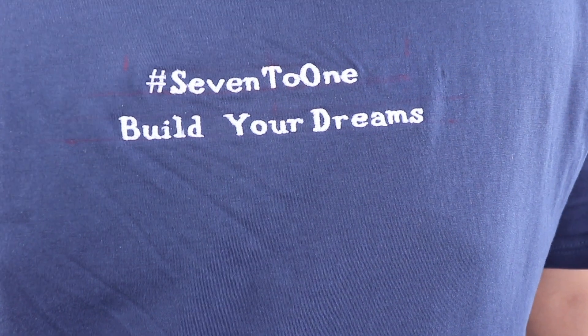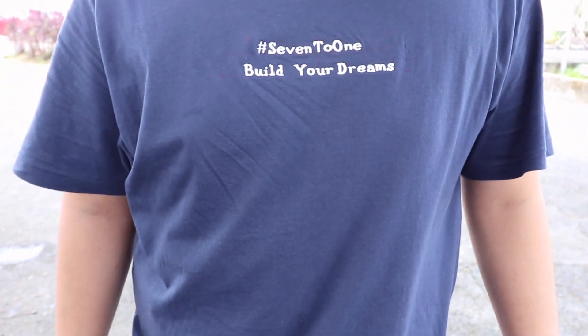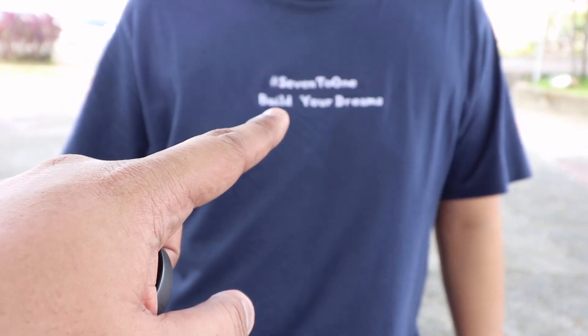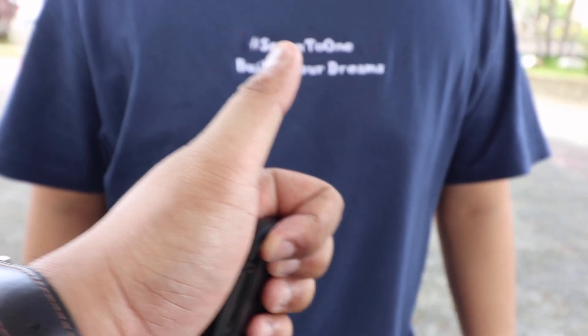Guys, stay tuned for the 7 to 1 'Build Your Dreams' t-shirt in collaboration with Above the Ankle — a portion of the proceeds also goes to charity. Please support!